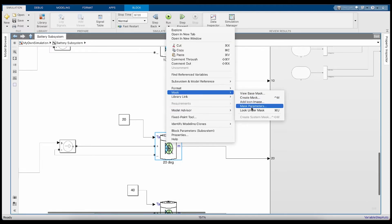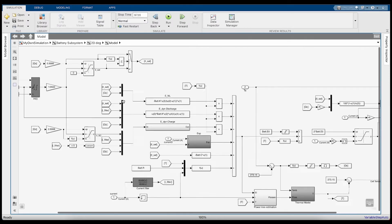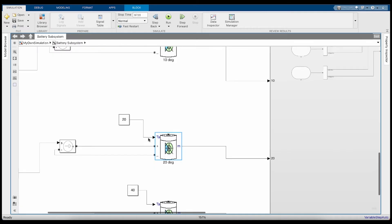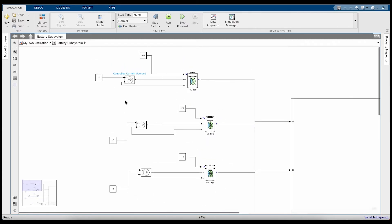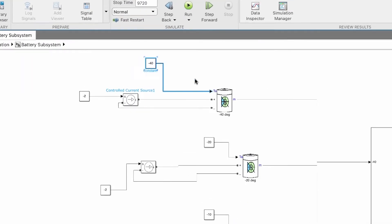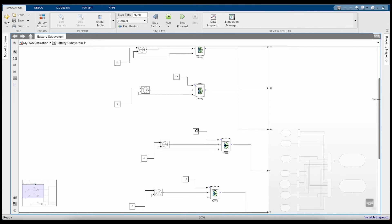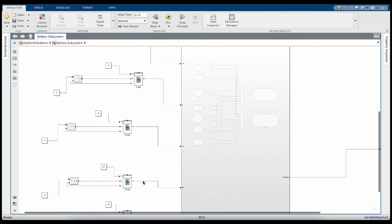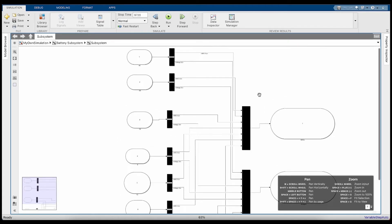If we look under the mask, you can see there's a bunch of parameters being influenced by data from the lab. But what I want to focus on is: I have all seven equivalent circuits discharging at the same rate at minus 2 amps, and the only thing that changes is the temperature input. I'm inputting constants from minus 40 degrees up through minus 20, minus 10, 0, 10, 20, and 40 degrees Celsius. The outputs — SoC and voltage — come out of the batteries and into a subsystem that separates them.